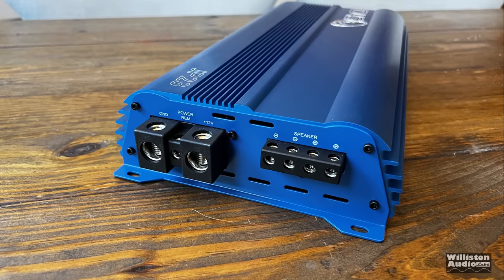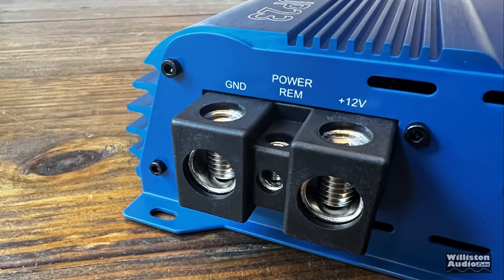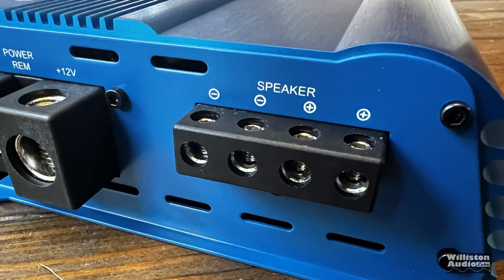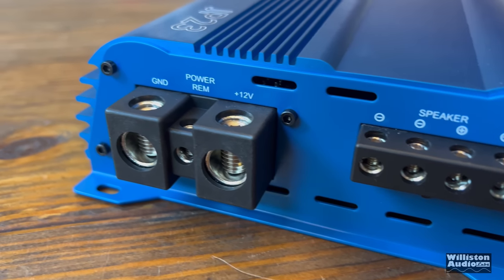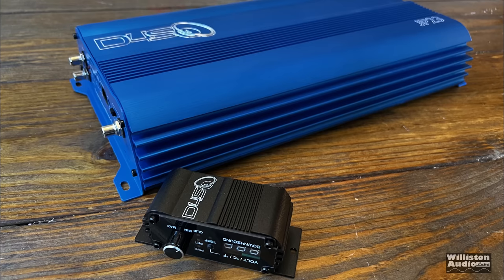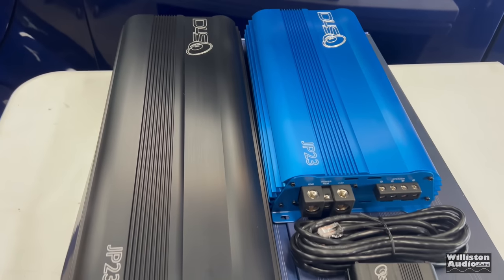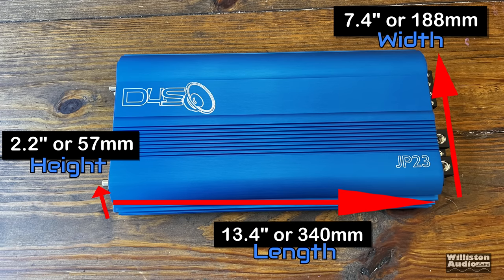Also on that end: low pass frequency from 250 down to 35 Hz, output master/input slave connection, and the RCA jumper to go to the other amp — virtually the same as the previous version. On the opposite side we have 1/0 inputs for power and ground, the remote terminal connection, and dual speaker outputs. This is a mono block amplifier, so the positives are wired parallel internally and the negatives are wired parallel internally. You don't need to use all connections — it just gives you additional opportunity to connect more speakers or dual voice coil speakers. There is quite a difference in length compared to the previous JP23: 13.4 inches on the new one versus 17.7 on the old one.